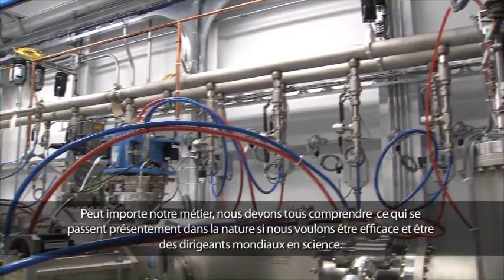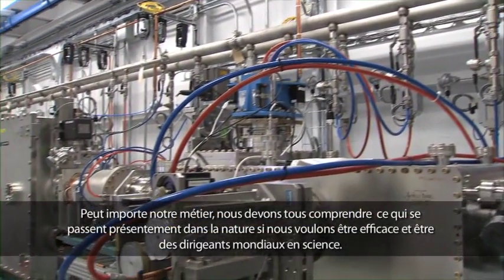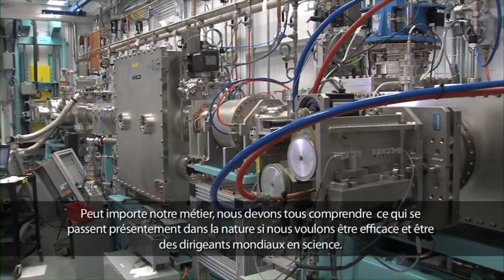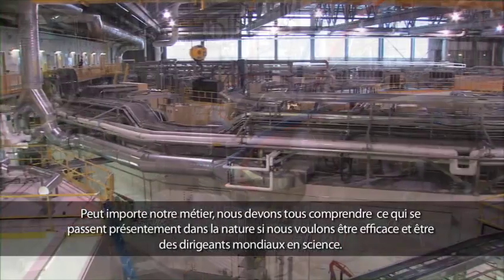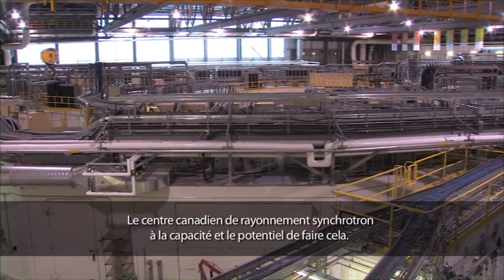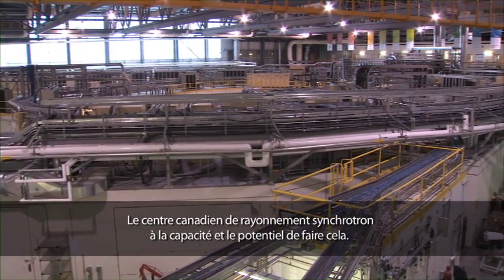It doesn't matter what your discipline is. We need the ability to understand the processes that are taking place in the natural world in great detail if we're going to be effective and leaders globally in science. And the Canadian Light Source provides that capability.